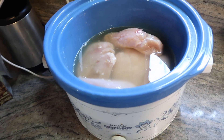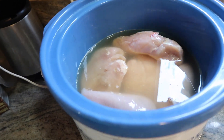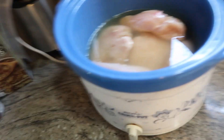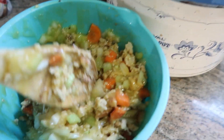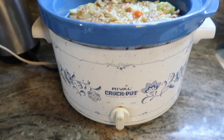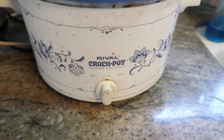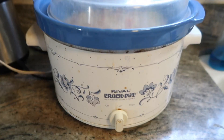In my crock pot I have two pounds of chicken — I sprayed the pan first — then two cups of chicken broth, and then here's my not-so-appetizing mixture of stuffing and vegetables that I put on top. I'm putting the lid on, it's on low, and I'll just come back at dinner.